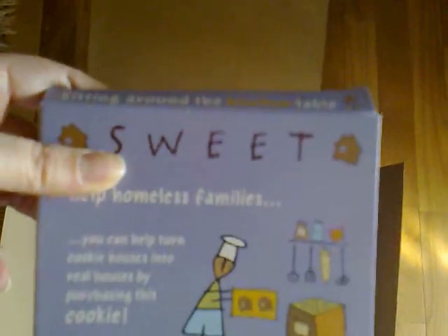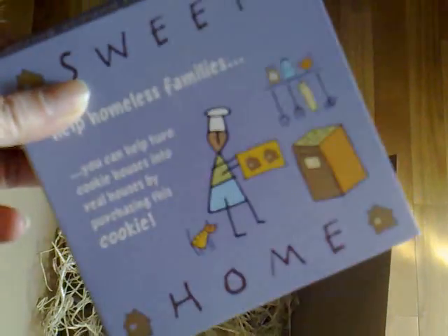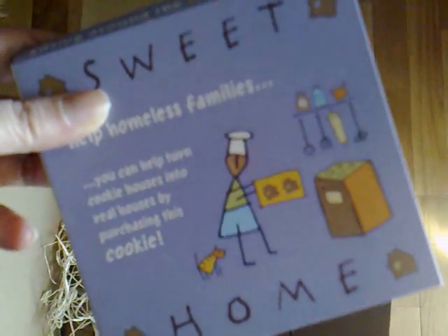If you're in the holiday mood and want a card or a cookie, just send me some response back. Happy holidays. Bye.